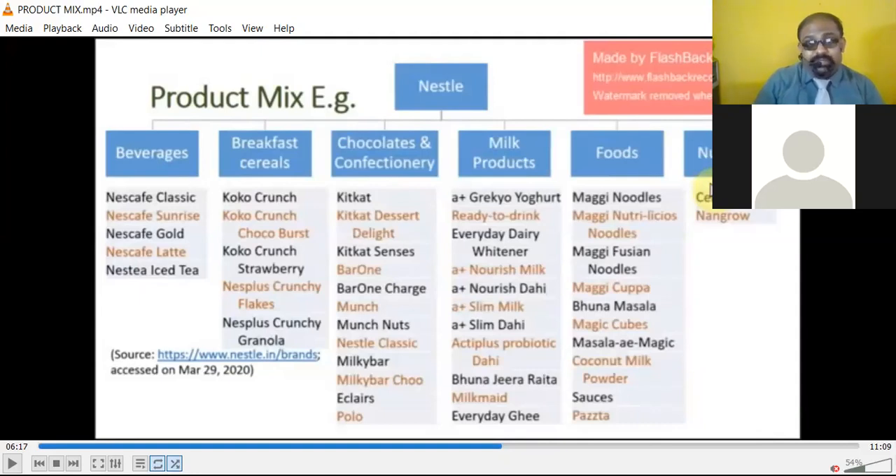In chocolates and confectioneries, Nestle offers Kit-Kat, Kit-Kat Dessert Delight, Kit-Kat Senses, Pawan, Pawan Charge, Munch, Munch Nuts, Nescafe Classic Milky Bar, Milky Bar Choco, Eclairs, and Polo — these are all brands of Nestle in chocolates and confectioneries.